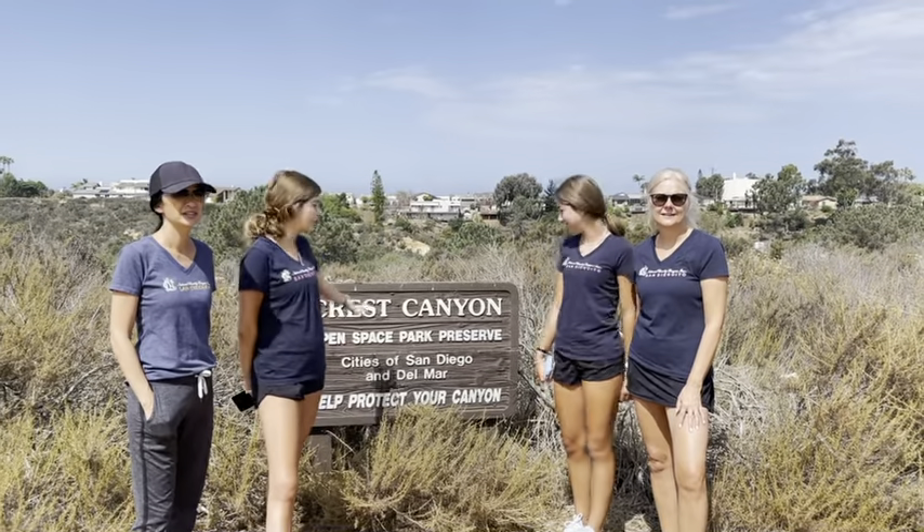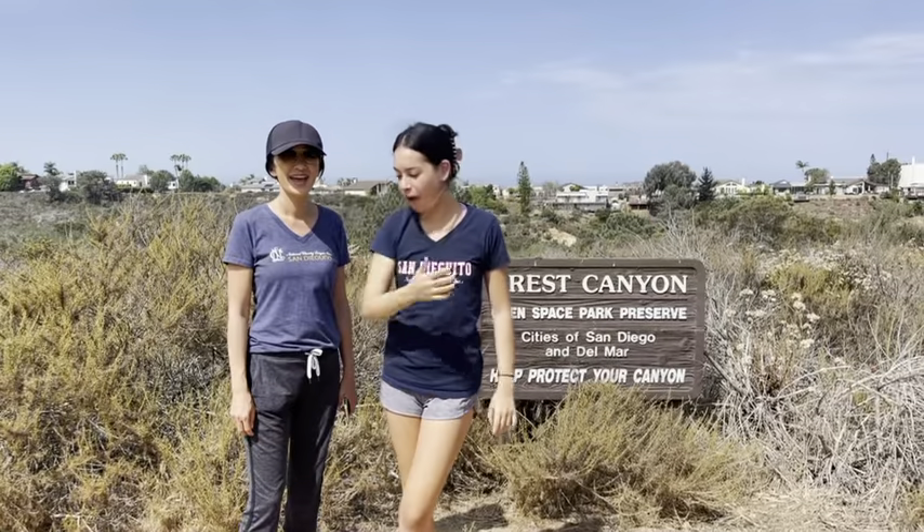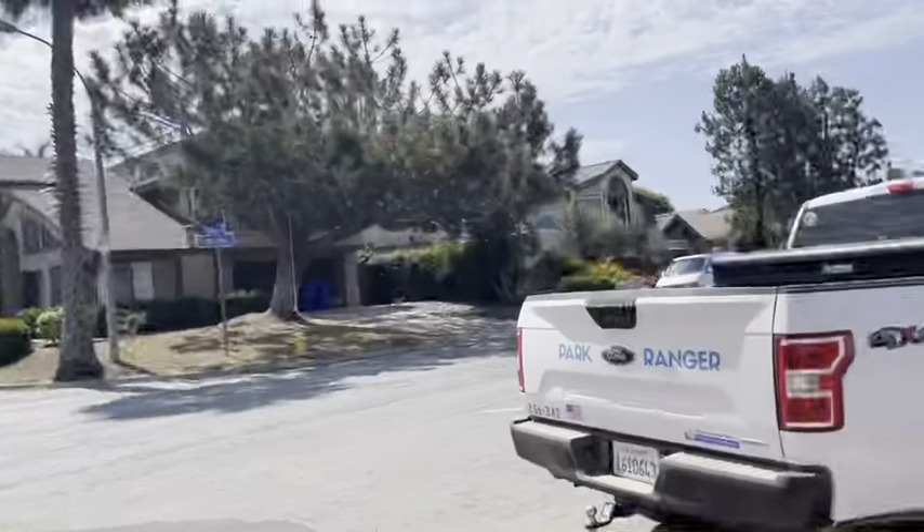And we're doing the Crested Canyon Trail. Hi, I'm Stella and I'm from class of 2022. We're in a residential part of Del Mar and we're going to start our walk here. There's plenty of parking on the corner of Durango and Luzana, which is all from Del Mar.